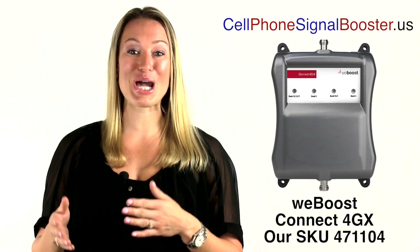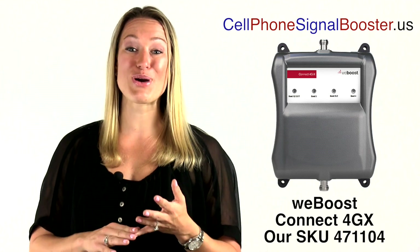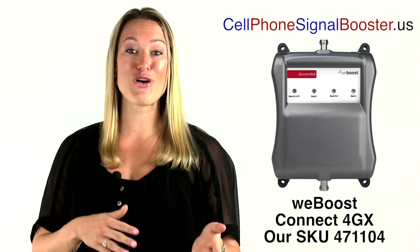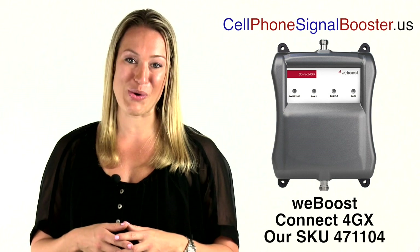WeBoost Connect 4GX is a cellular signal amplifier for a large house or building up to 10,000 square feet. It boosts voice, 3G, and 4G LTE data reception for all phones and mobile data devices, such as tablets and laptops, in your large home or warehouse.